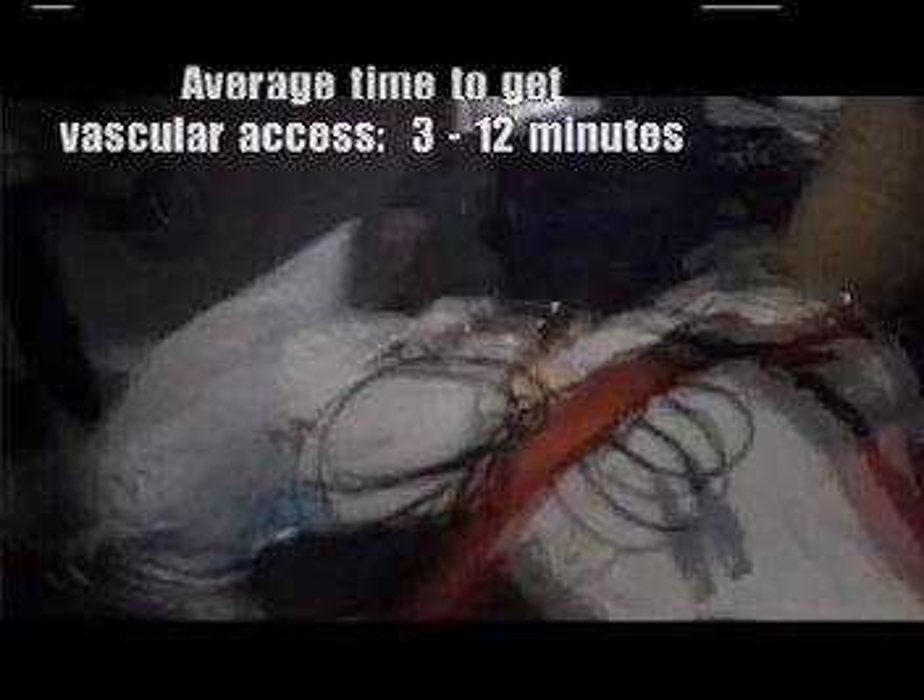Studies show that the average time to get vascular access is 3 to 12 minutes. When seconds count, you don't want to waste them. The life of this patient is in your hands.